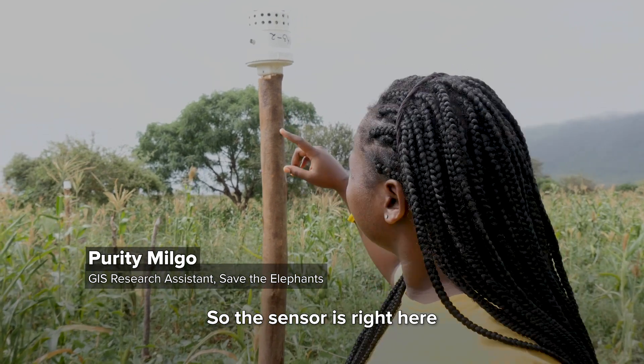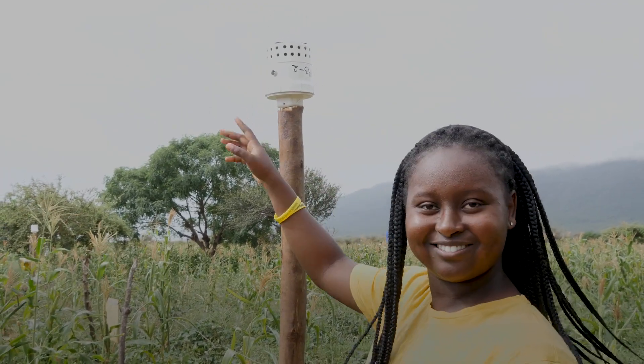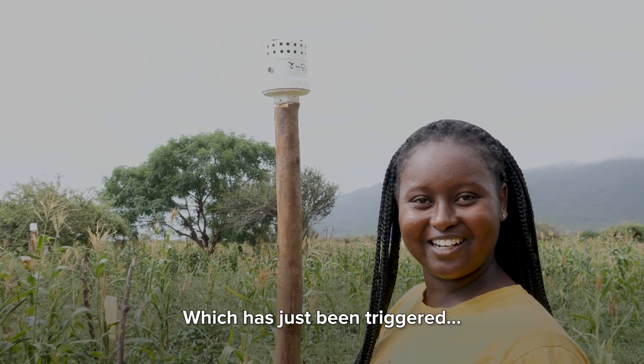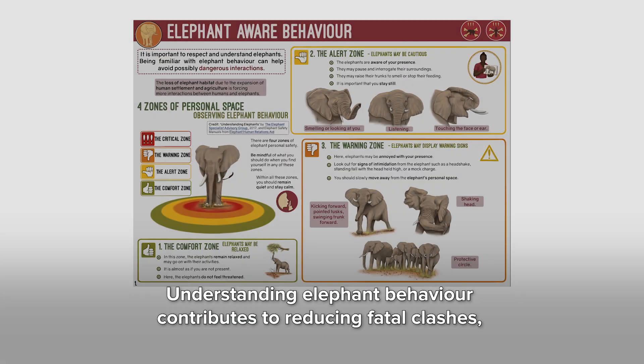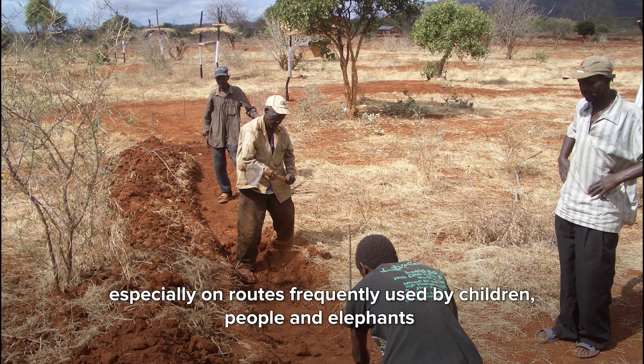The sensor is right here in the middle, which has just been triggered by my finger. Understanding elephant behaviour contributes to reducing fatal clashes, especially on routes frequently used by children, people, and elephants.